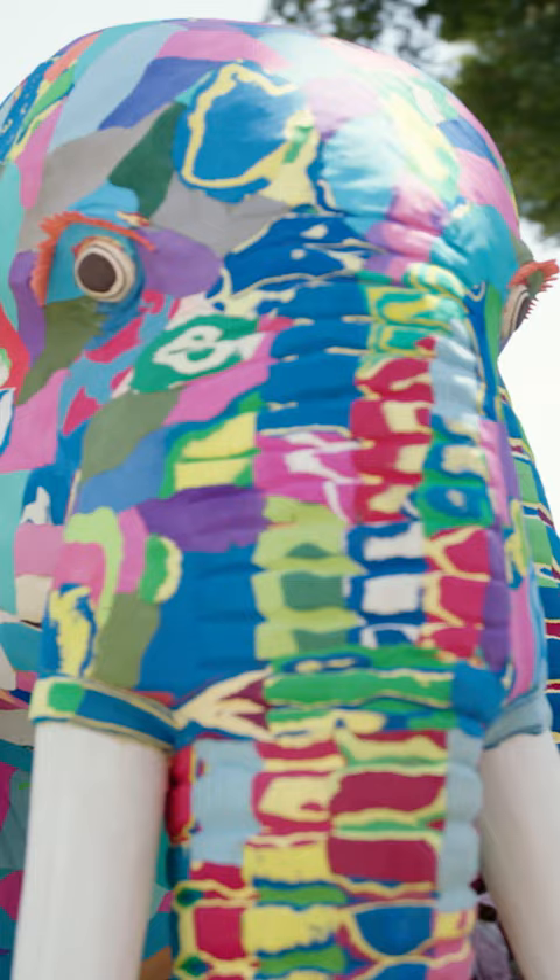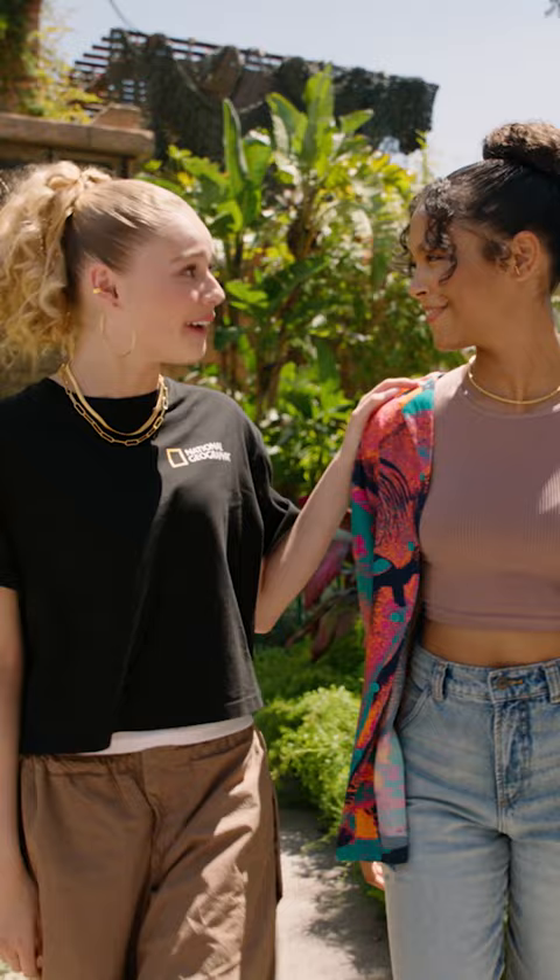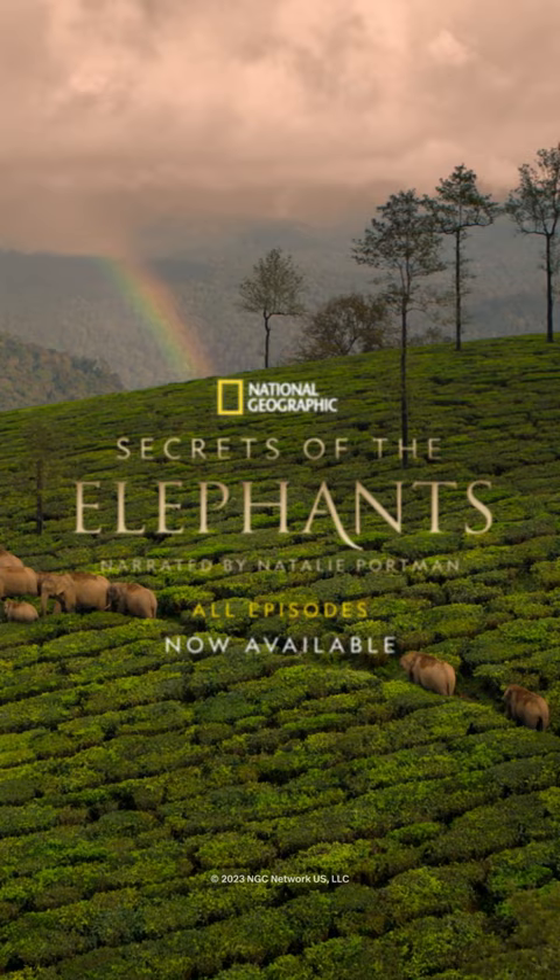Secrets of the Elephants travels the world to take you inside the extraordinary lives of different families of elephants, and highlights how similar they are to people too. Wow! We had a lot to explore today, and that's what Nat Geo is all about. You can watch Secrets of the Elephants and more on Disney+. See ya!